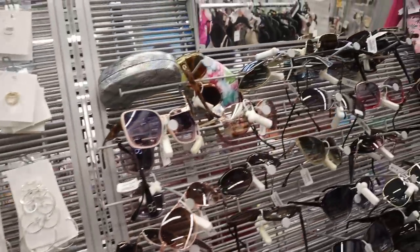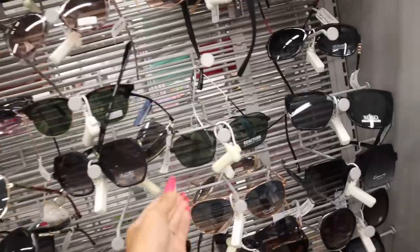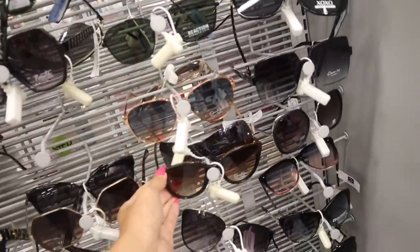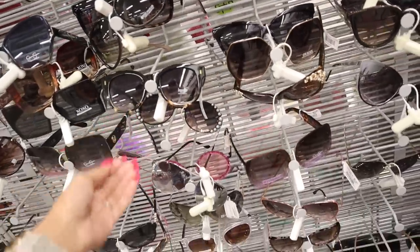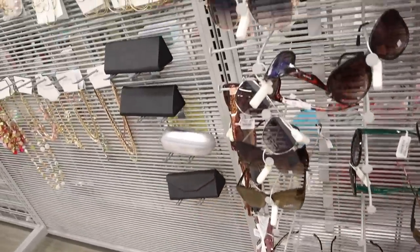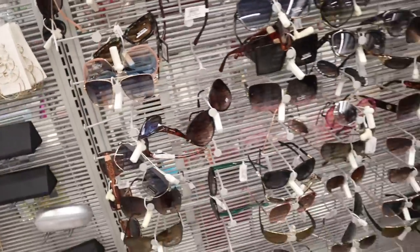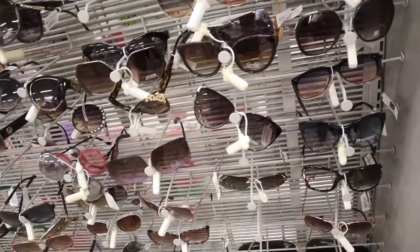Wait, there's sunglasses over here — how awesome! They have XOXO, Kenneth Cole. Honestly I don't see any brands that are really standing out to me — they usually have Kendall and Kylie.